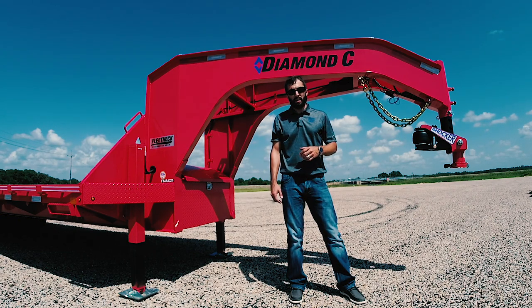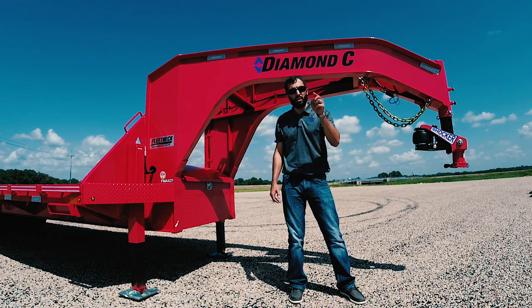Jump on DiamondC.com to outfit or customize your trailer with a gooseneck package and a Shocker Hitch. Follow us on Facebook and Instagram and watch YouTube for all of our latest videos, and we'll see you on the road.